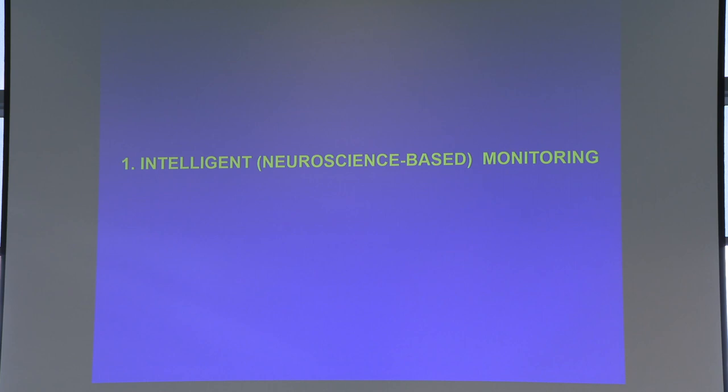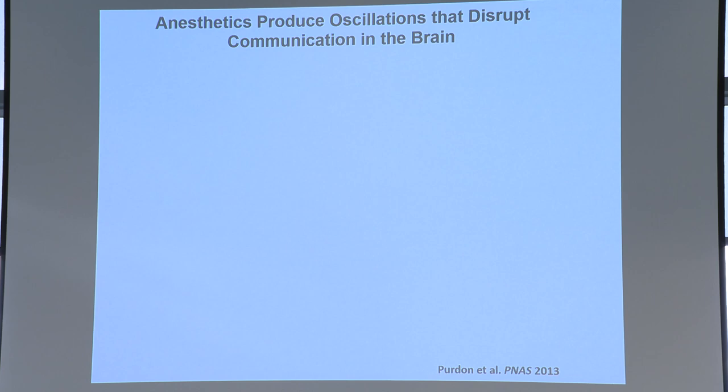So what kinds of things can we do to improve anesthesia care for older patients? The first is intelligent monitoring — neuroscience-based monitoring. The way anesthesia works is that the drugs produce oscillations, and these oscillations impair the ability of various parts of the brain to communicate.